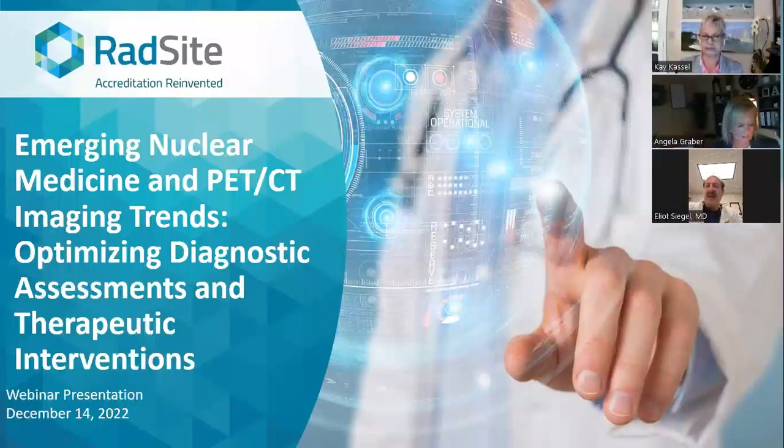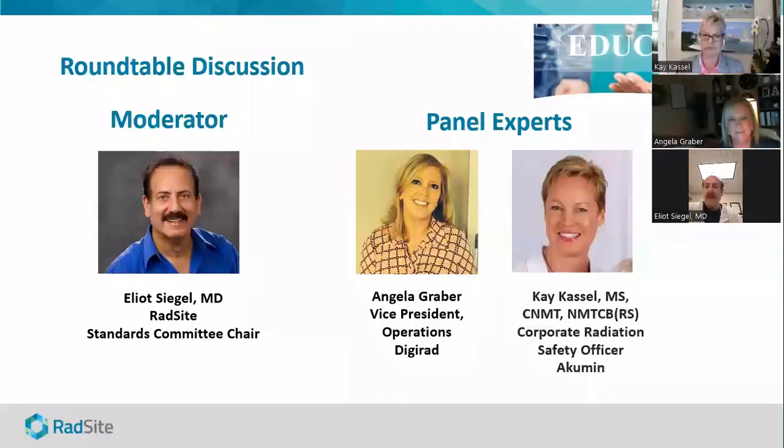Thanks, Julie, I appreciate it, and it's really a pleasure. I'm very much looking forward to moderating and learning during the session. I am the moderator of the session, Elliot Siegel, and I am Standards Committee Chair. It's my privilege to introduce Angela Graber, the Vice President, who does operations for Digirad, and also Kay Castle, who's the Corporate Radiation Safety Officer for Acumen.